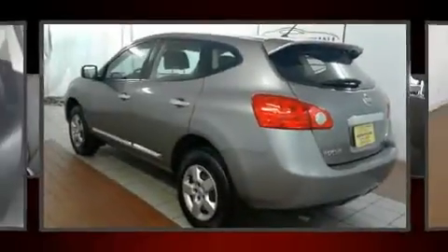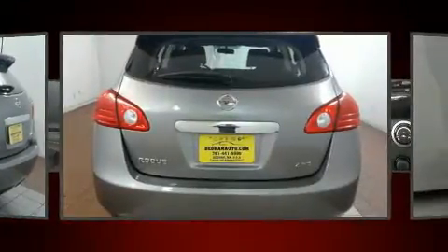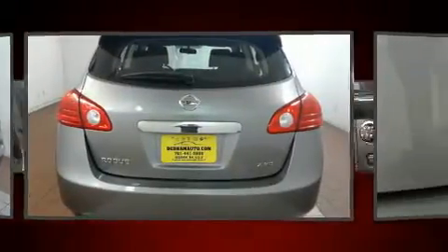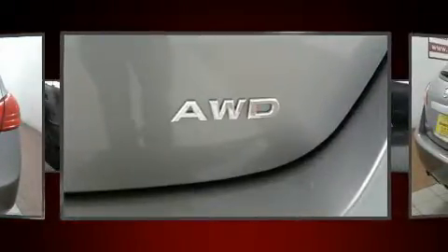Treat yourself to a test drive in the 2014 Nissan Rogue Select. Under the hood you'll find a four-cylinder engine with more than 170 horsepower, and all-wheel drive keeps this model firmly attached to the road surface.